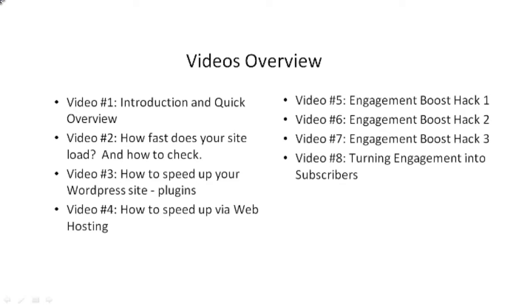Video number one is the introduction, giving you a quick overview of the course itself. Video number two covers how fast your site loads — we'll test your site, see how it loads, and see what needs to be fixed. Video number three covers how to speed up your WordPress site with plugins. Video number four covers how to speed up your site with web hosting. Some web hosting is made for WordPress and some is not, so depending on your setup, it can either slow down or speed up your site.